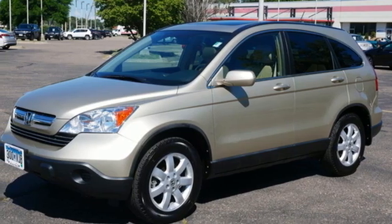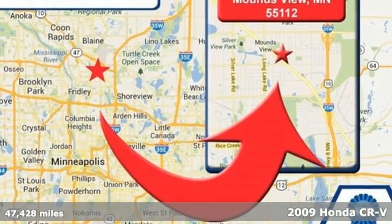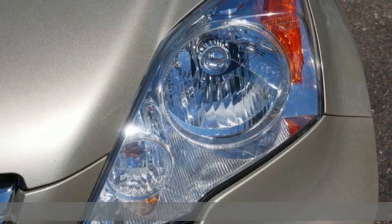Here's a 2009 Honda CR-V. Welcome to what feels like home. It's sleek looking, fuel efficient, and roomy enough for family and cargo.